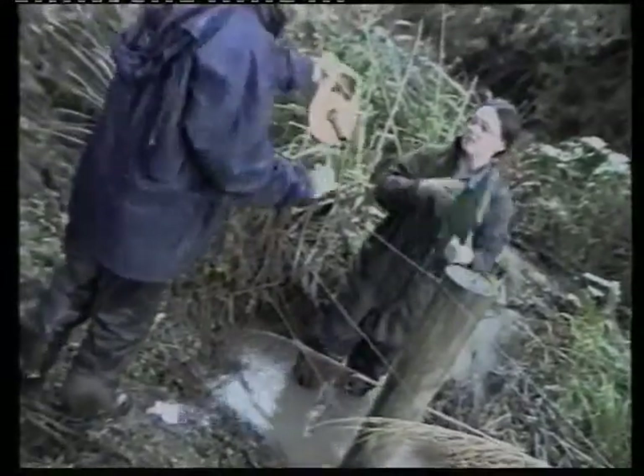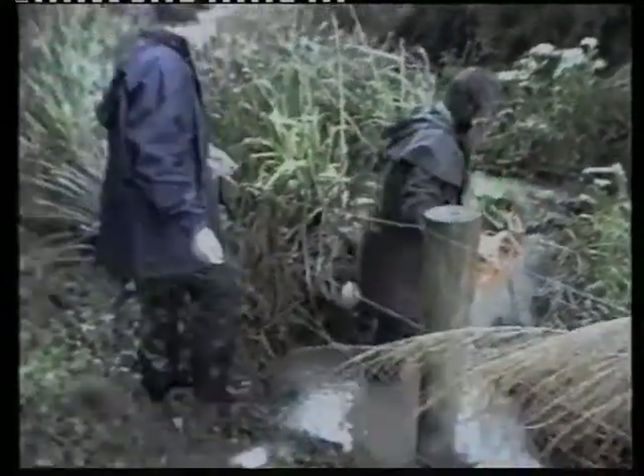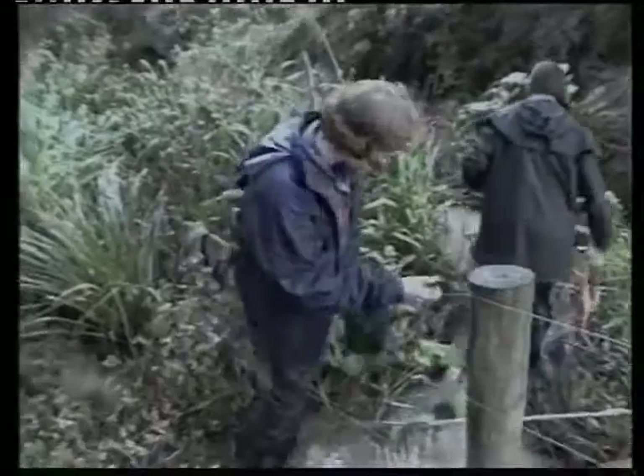Waitakere City Council is trying to link up areas which would provide habitat for wildlife, and one of those areas is the margins of streams. We want areas with lots of good vegetation so that we can link up the Waitakere Ranges with Auckland City down these ecological corridors. That's one reason to protect these stream margins, apart from water quality issues and other things like that.